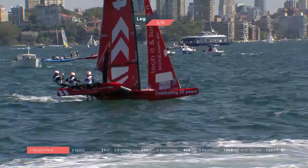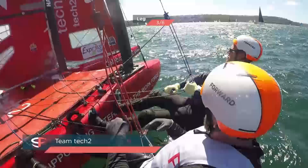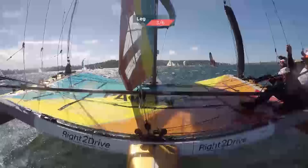It looks so busy from where we're sitting — I can't imagine how hard it would be on the water to navigate all these obstacles. Better pressure out on the left — happy to lower the tempo a little, two more laps. Interesting comment from Luke there, saying he's happy to lower the tempo.